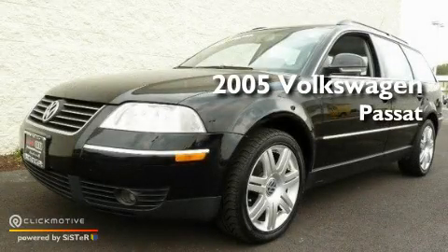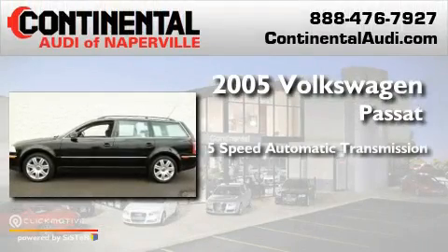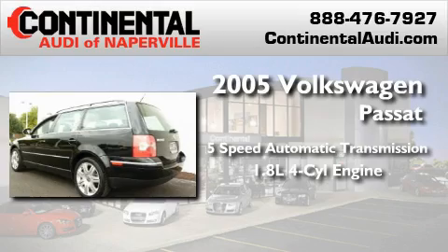This is a 2005 Volkswagen Passat. This car has a 5-speed automatic transmission and an inline 4-cylinder engine.